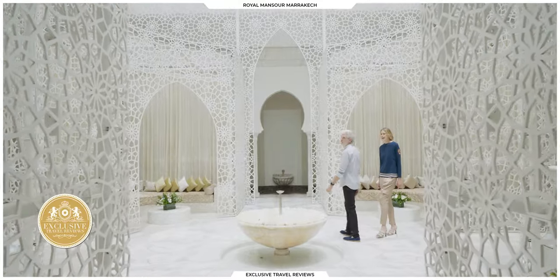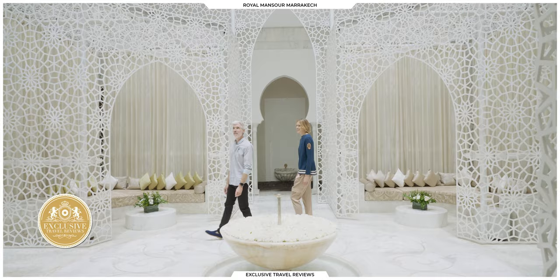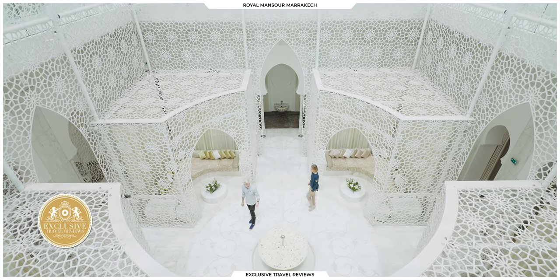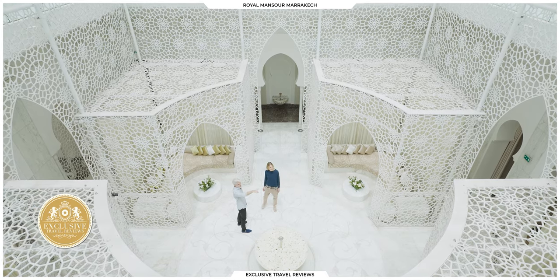Wow, look — this looks like origami, or feels like a little mini riad happening. And look, it's like the design of the mosaic tile.